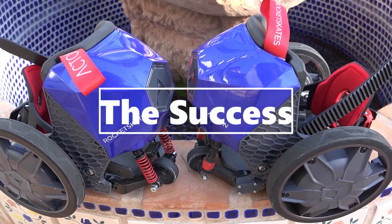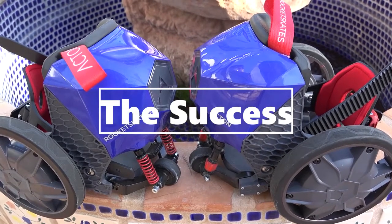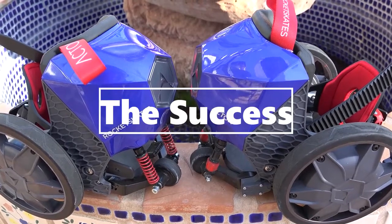Hey guys, welcome back to the channel. Today, we'll be discussing the top technological items to appear on Shark Tank.